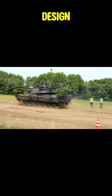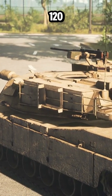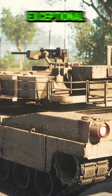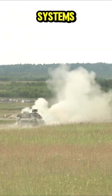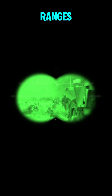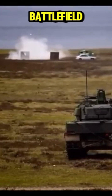The Leopard 2's design emphasizes a balance between firepower, protection, and mobility. At its core is the 120-millimeter Rheinmetall smoothbore gun, a weapon that delivers exceptional accuracy and firepower. This gun, coupled with advanced targeting systems, enables the Leopard 2 to engage targets with precision at long ranges. Whether combating other tanks, fortified positions, or infantry, the Leopard 2's firepower ensures it remains a dominant force on the battlefield.